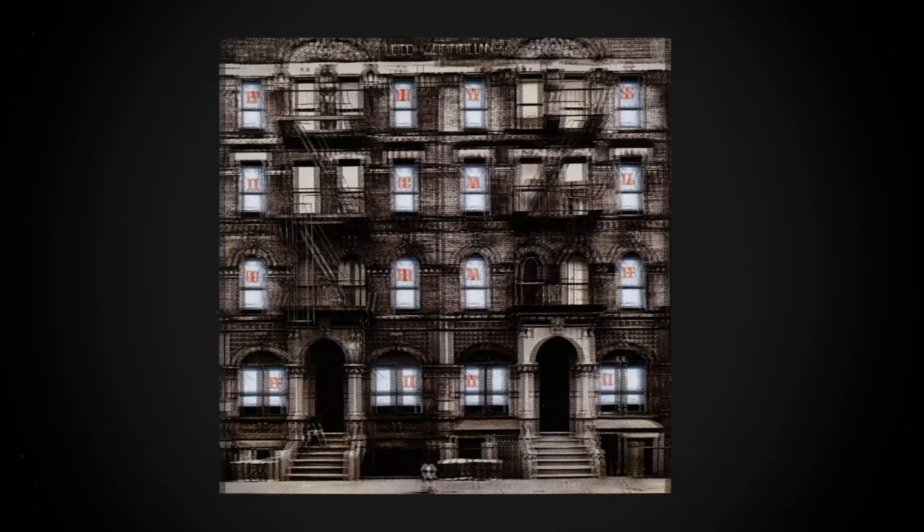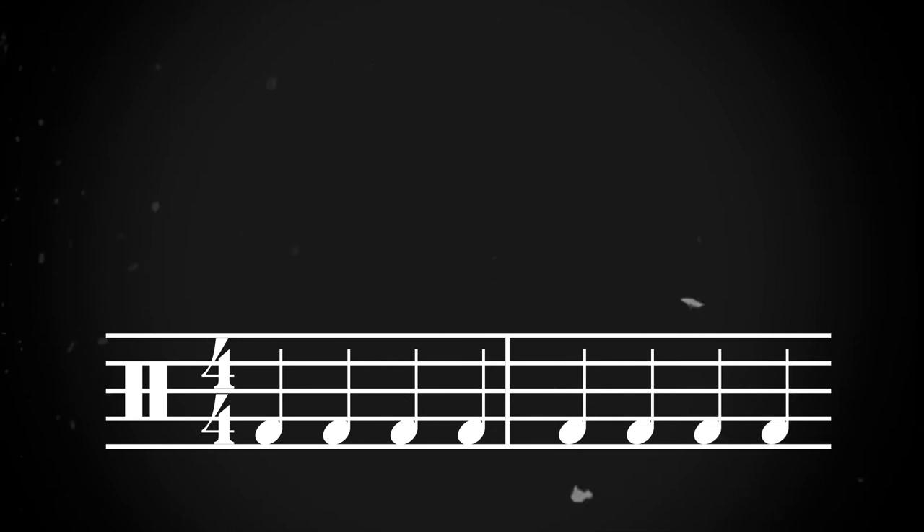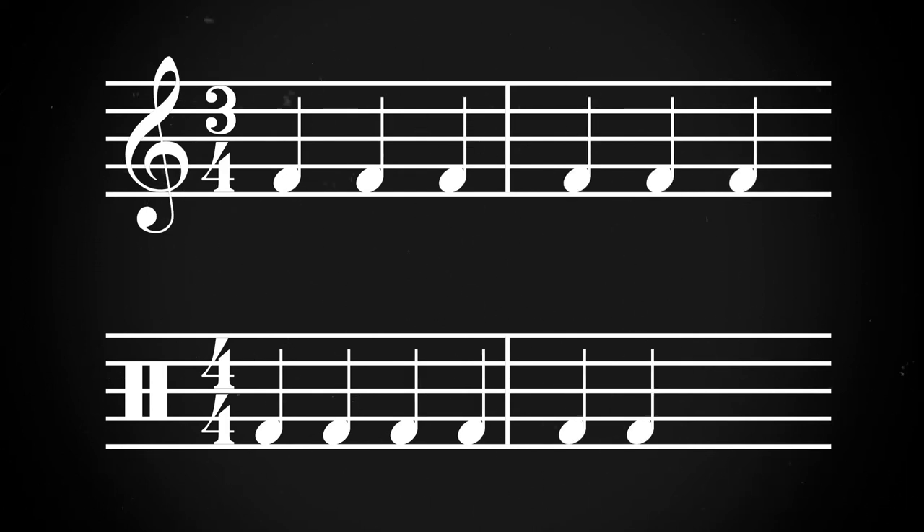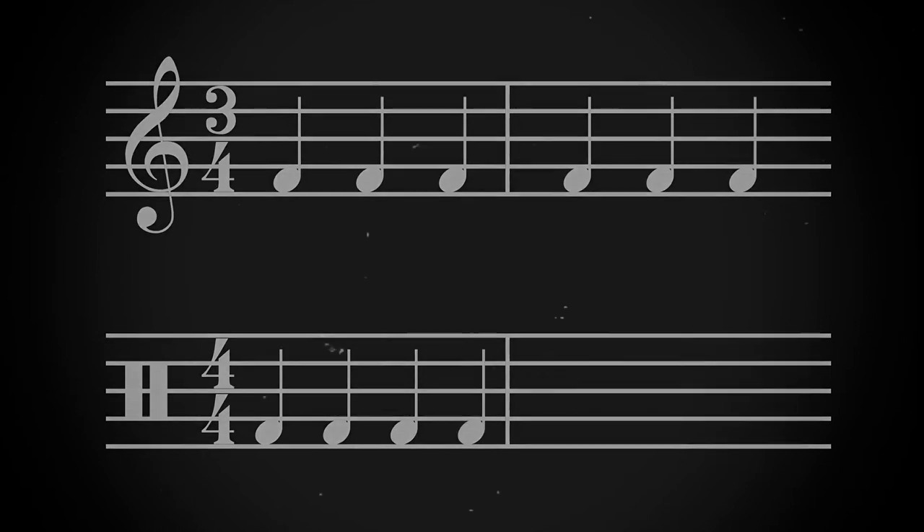Let's look at Kashmir, one of the band's most iconic songs. The drum beat of this song is in 4-4 time, meaning that there are 4 beats to a bar and a quarter note is worth 1 beat. 4-4 time is a pretty standard time signature used in a lot of music, especially rock. However, on top of Bonham's steady 4-4 time, the string and guitar are playing in a 3-4 feel, meaning that there are only 3 beats to each phrase. As a result, the drum and string phrases only sync up on the strong beat once every 12 beats. Let's give it a listen.